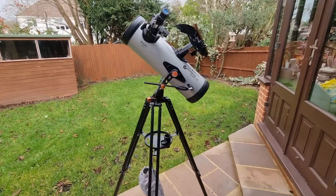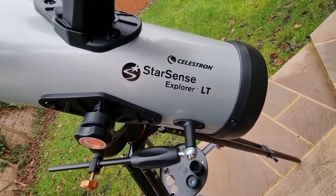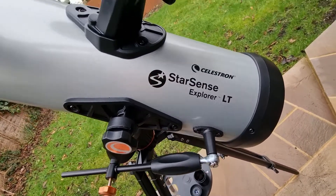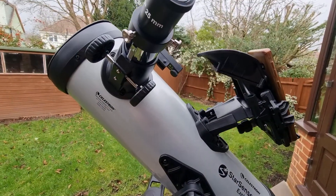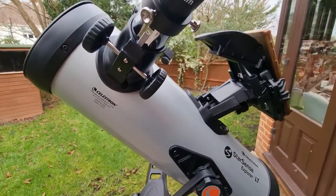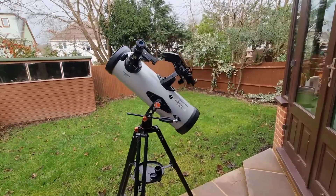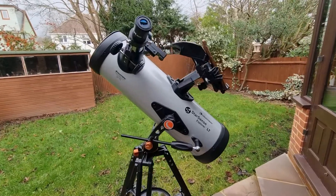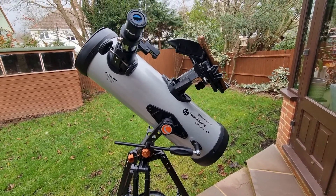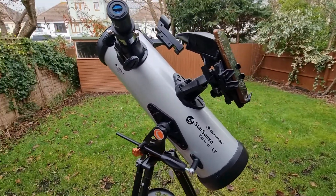In today's video, I'm gonna be sharing with you some of the best celestial objects to observe with the Celestron Starsense Explorer 114LT. So if you are considering this telescope, perhaps you've recently got it and are wondering what's in store for you, or maybe you're just intrigued, then this video is for you. I'm also incredibly excited to announce that I will be sharing some live video footage of my personal favorite celestial body to observe in this video, so make sure you stick around for that.